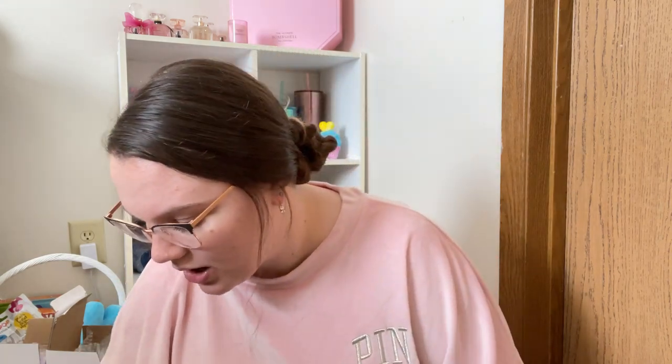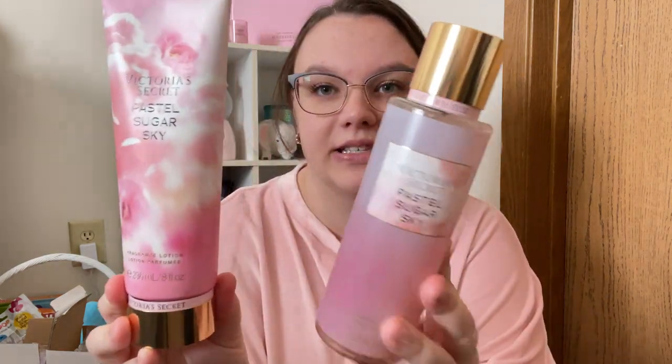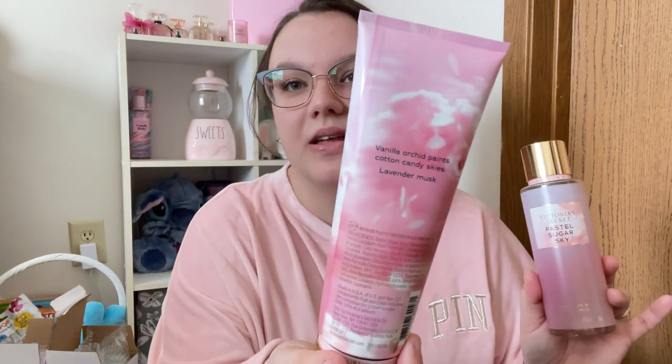The first ones I'm going to share — these are the two Victoria's Secret ones I have. This one is Pastel Sugar Skies, and I always get a lotion and body spray. I'm not even going to bother spraying this one. I sprayed it when I got it in the mail — not my favorite. This one is Vanilla Orchid Paints Cotton Candy Skies Lavender Musk. I'm not the biggest fan of this — I was expecting something a little sweeter, but it's just not my cup of tea.